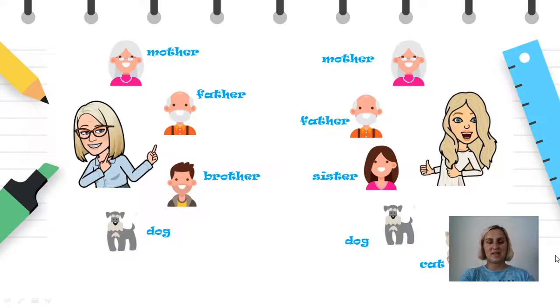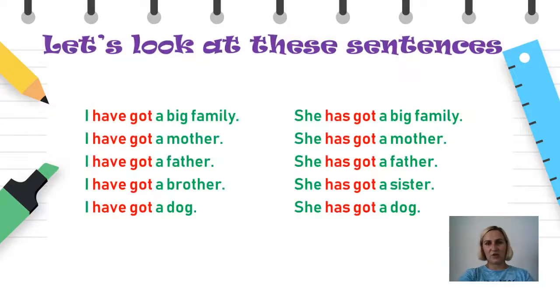Кога сакаме да изразиме кои членови ги брои нашето семејство, односно кои се го имаме во нашето семејство, ние ќе го користиме глаголот have got. На овој слајд ви ги имам напишано речениците со кои што ја опишав претходната слика. Кога зборувам за себе, односно во прво лице — I — глаголот have got го употребувам во непроменета форма: I have got a mother, I have got a father, I have got a brother и така натаму.